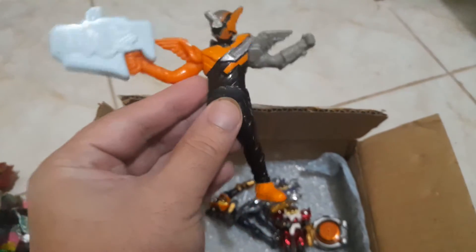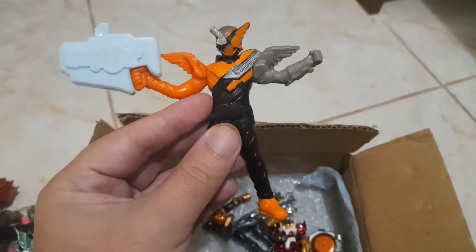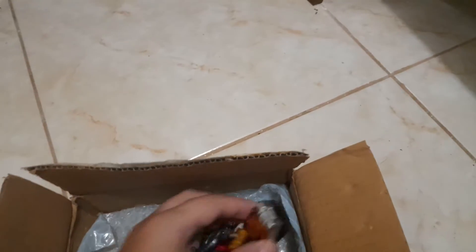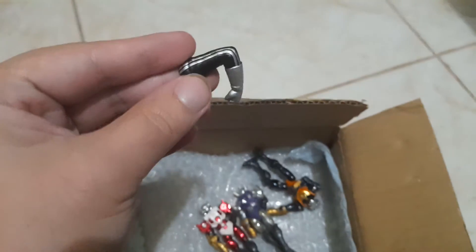This guy — I forgot who this Kamen Rider was, I'm gonna check it out from the internet later. Oh, here's Ichigo's arms. Ichigo is missing his antenna too, and that's okay.